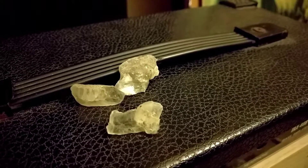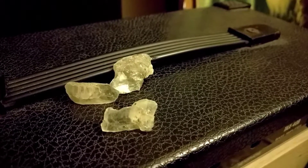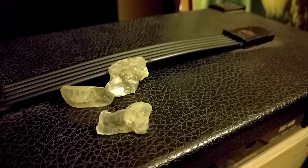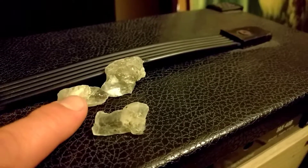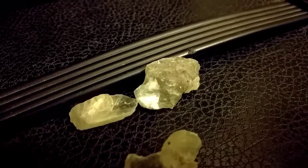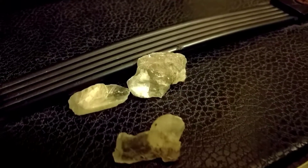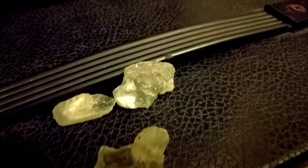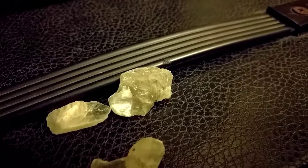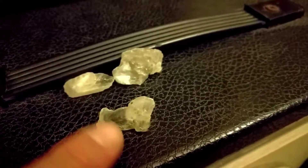The second one has some really cool flash to it, and it grows in two different directions, kind of like that fishtail selenite that I was showing you guys. Just some small finds, but I'm trying to stay on the hustle and find rocks every day.